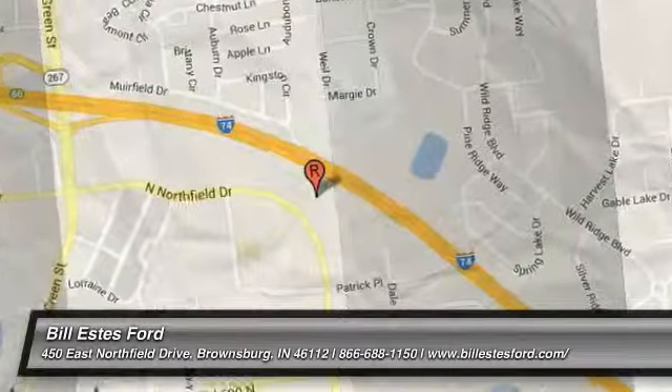Power steering, driver airbag, adjustable steering wheel, aluminum wheels, cruise control, keyless entry, four-wheel disc brakes.